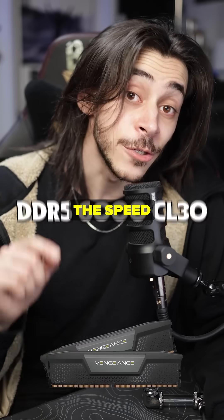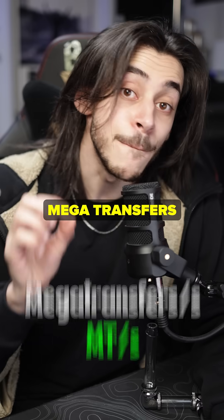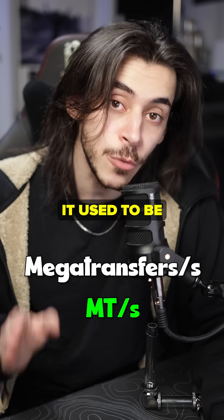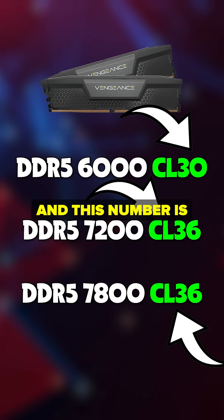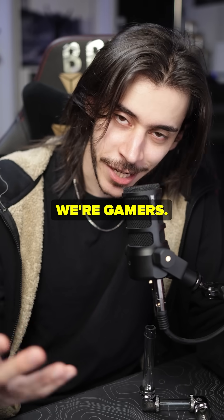What RAM speed should you buy? Here's how it works: the speed is this number right here — 6000, 7200, 6600 mega transfers per second. It used to be megahertz but they changed it. And this number is the latency — you find it under CAS latency or the CL number.